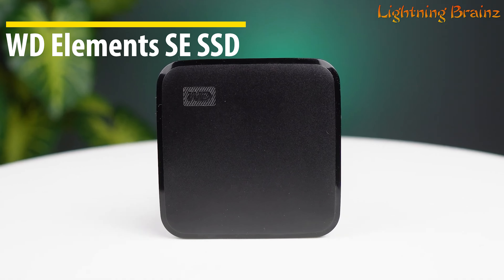Trusted globally, SanDisk is a brand that professional photographers rely on for their most critical assignments. With a three-year limited warranty, the SanDisk E30 portable SSD gives you the confidence to travel worry-free, knowing your data is backed up securely on a drive designed to fit seamlessly into your mobile lifestyle.